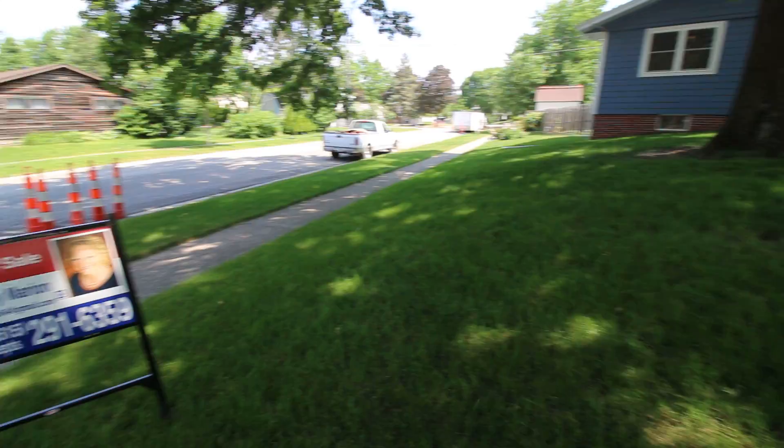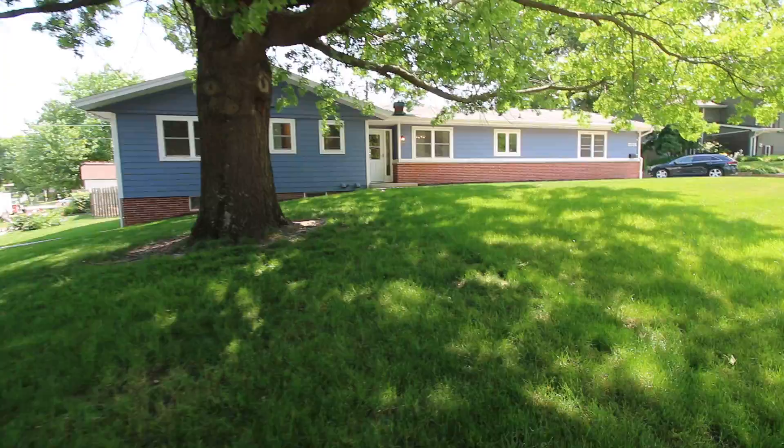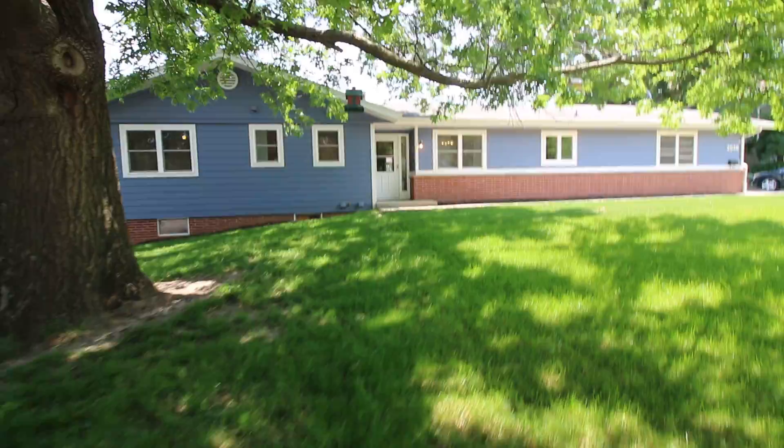Hello, this is Nancy Marion with Remax Real Estate Concepts. I'm here to give you a tour of 2526 Kellogg Avenue in Ames, Iowa, listed for sale at $254,900.